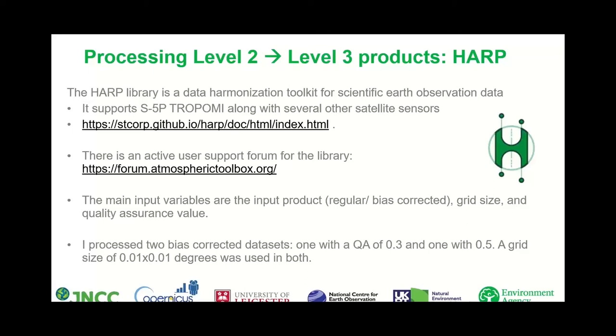Regarding HARP, the main input variables are the input product — for example with methane, whether it is the regular product or the bias-corrected product — the grid size you wish to use, and the quality assurance value you would like to filter to. I processed two bias-corrected datasets: one with a QA value of 0.3 and one with a QA value of 0.5. Although 0.3 is below ESA's official guidance of 0.5, we found that increasing to 0.5 filters out all pixels near the coastline, which is unfortunately where several of the UK's largest methane landfill emitters are located.